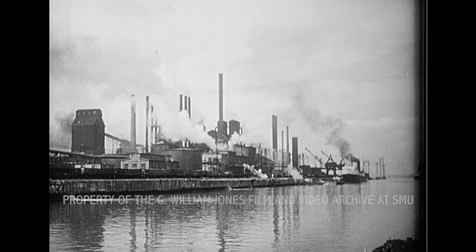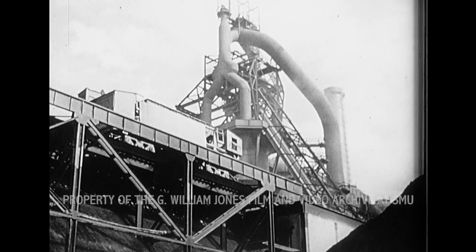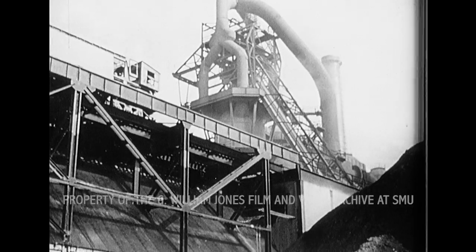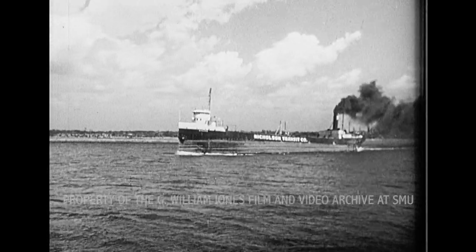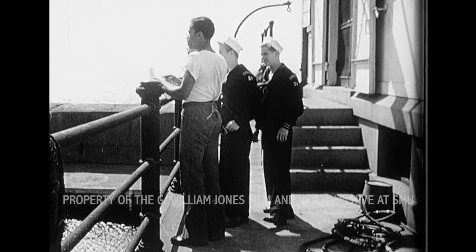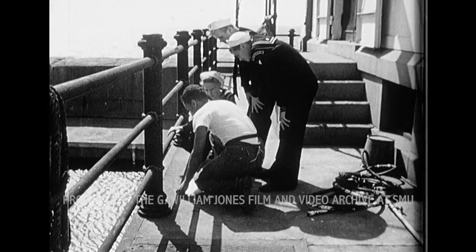Another of Buffalo's big industries is the making of iron and steel. The manufacture of iron and steel is possible only if a plentiful supply of iron ore, coke, and limestone can be obtained. Iron ore can be brought cheaply to Buffalo by boat across the Great Lakes. From Steve, the sea scouts learn how iron ore is obtained.